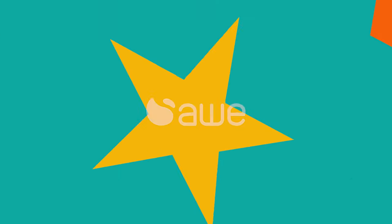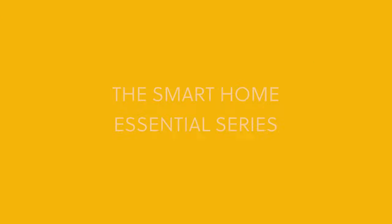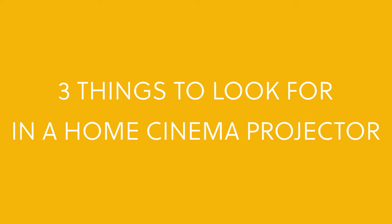Which projector technologies should you consider for your home cinema setup, and what features should we look for? Here are three things to look for in a home cinema projector.